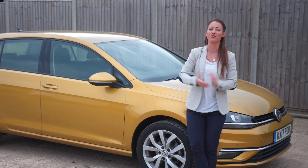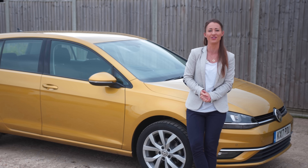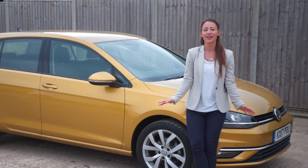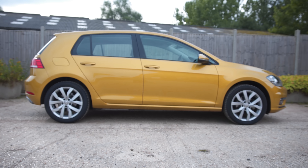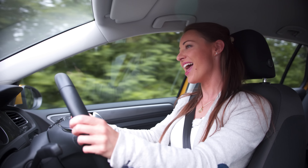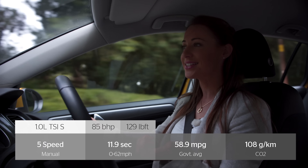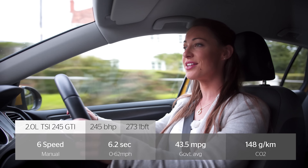The Volkswagen Golf has been on sale since 1974 and over 33 million have been sold. Why is it so popular? Because it's a great all-rounder and offers everything that most people will ever need from a car. But it is up against some stiff competition these days from the likes of the Skoda Octavia and Audi A3. So should you still buy a Golf? In this review we will answer that question, starting with how well it handles on UK roads.